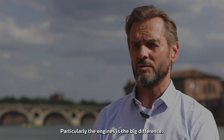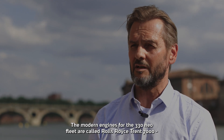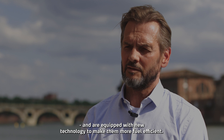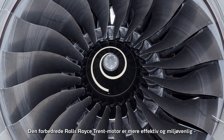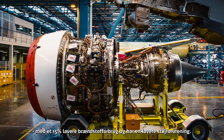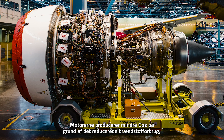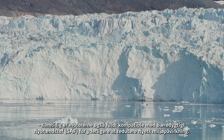The engines for the A330neo are called Rolls-Royce Trent 7000 and incorporate new technology, making them more fuel-efficient. The engine is also fully compatible with Sustainable Aviation Fuel to further reduce the aircraft's environmental impact.